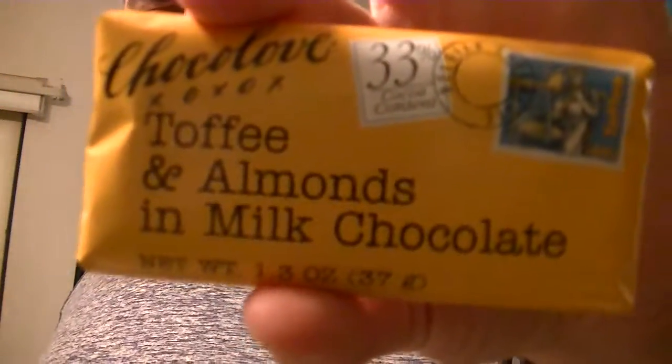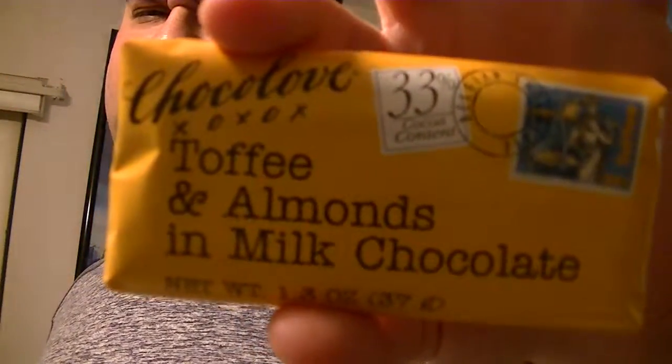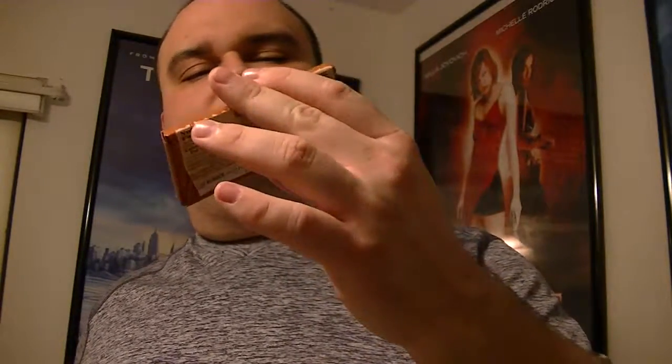The net weight is 1.3 ounce, 37 grams. This one is toffee and almonds in milk chocolate. I picked these up at a Racetrack gas station in Central Florida. I'm not sure these are Racetrack exclusive — I don't think so, but I haven't seen them anywhere else. The other one is almonds and sea salt and dark chocolate.